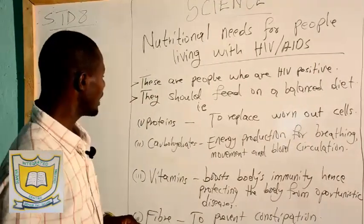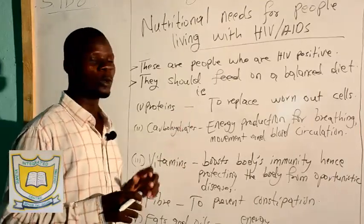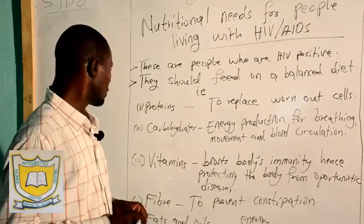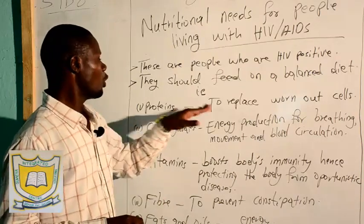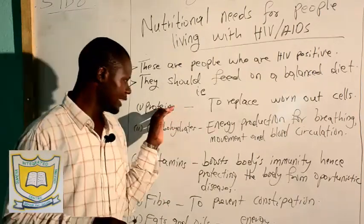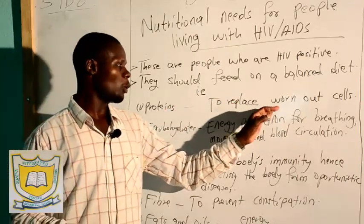Sources of proteins which are soft and easily digested should be included in their diet to make sure that they are not having a rough time with digestion. The main function of protein in their diet is to replace the worn-out cells.